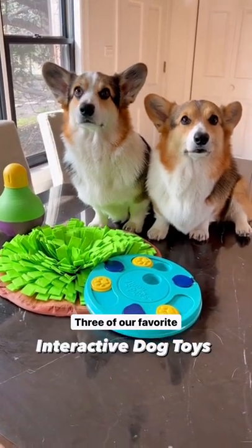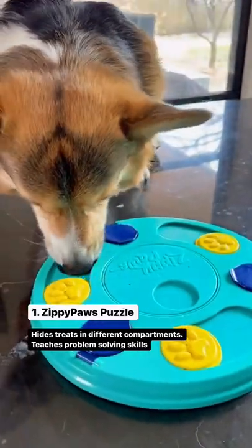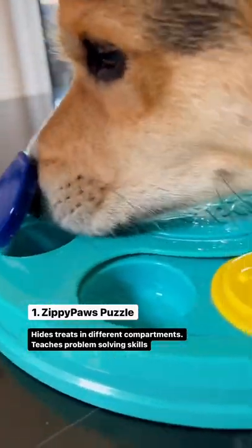Three of our favorite interactive dog toys. Zippy Paws Puzzle — with this toy you can find treats in different apartments. This teaches them really great problem solving skills.